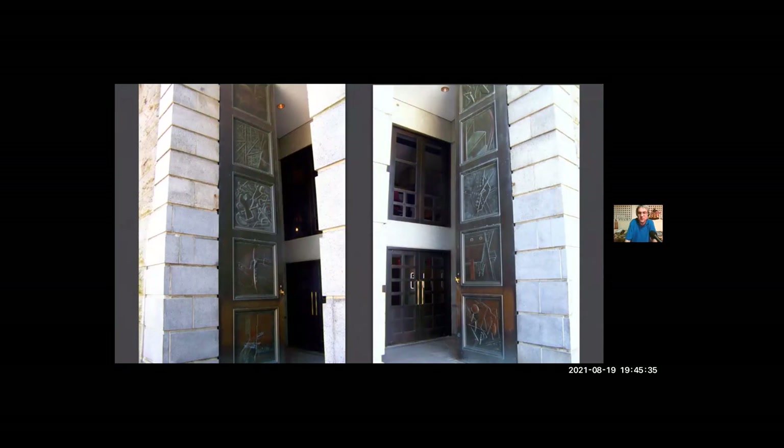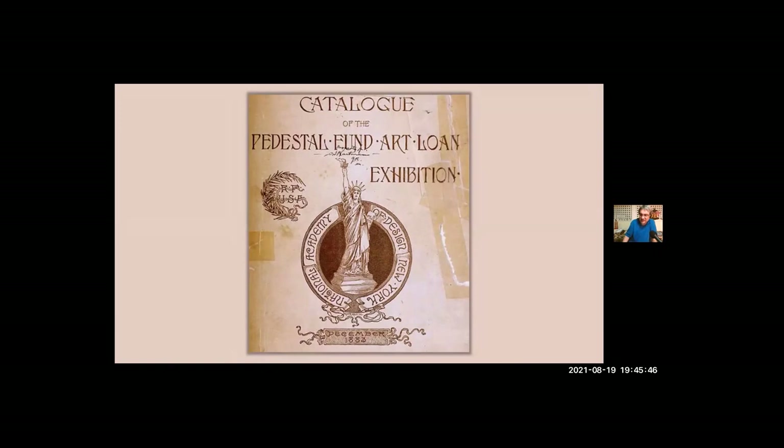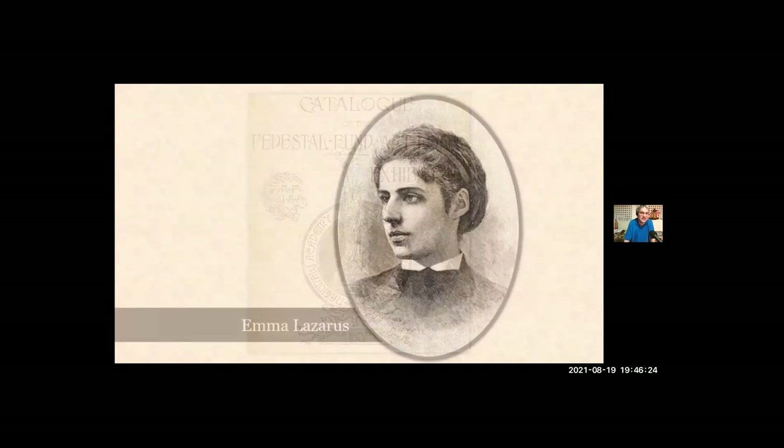The older museum was entered through tall doors installed in the 1980s, decorated with stylized symbols of both the construction and the restoration. One of the organizations that tried to help raise money for the pedestal back in the 1880s was the National Academy of Design, still located in Manhattan today. In December of 1883, they held an art exhibit where you could see paintings and drawings by old masters, along with curiosities from around the world. They also held an auction; among the items you could bid on were manuscripts by famous writers of the day, including Mark Twain and Walt Whitman.